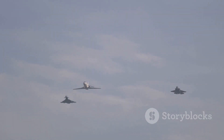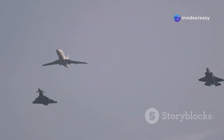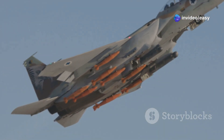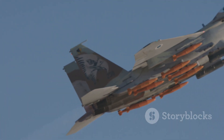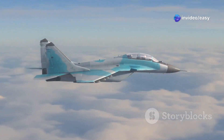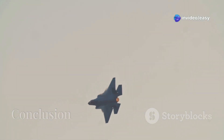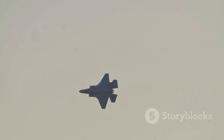The MiG-31BM can reportedly achieve speeds of up to Mach 3.37 in short bursts, making it the fastest operational fighter jet in the world today. It's also a highly capable interceptor, equipped with a powerful radar system and a range of long-range air-to-air missiles. The MiG-31BM is a testament to the continued importance of speed and altitude in modern military aviation.